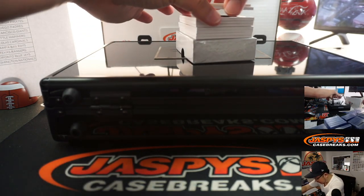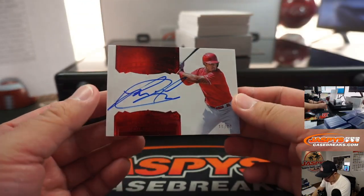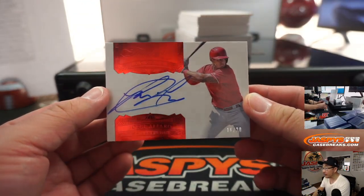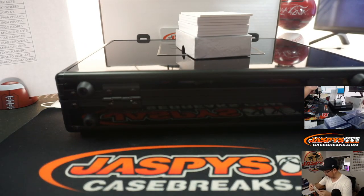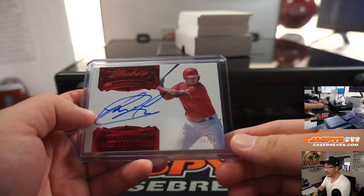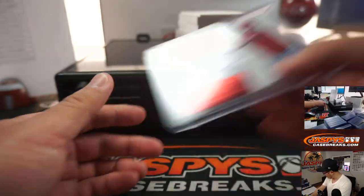We've got 16 out of 20 — Jorge Alfaro rookie autograph for the Phillies. That's going to be for the number block team. That's Philadelphia 6, which is going to be for Chad Clawson. There you go, Chad.